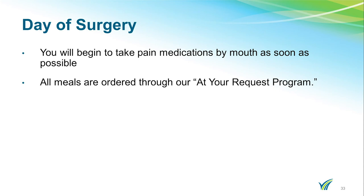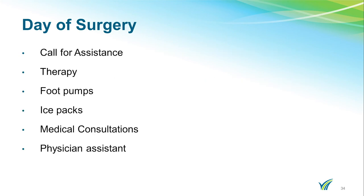Once you are admitted, you will begin to take pain medications by mouth once you begin to eat. Staff will assist you with ordering your meals through our At Your Request program — meals are made to order and delivered within an hour of ordering. Because you just had surgery, you will not be permitted to get up by yourself. You must ring your call bell for help. Physical therapy will begin the day of surgery and continue throughout your hospital stay. Occupational therapy will begin the day after surgery.